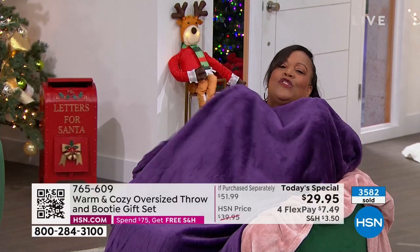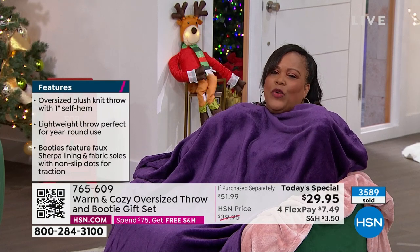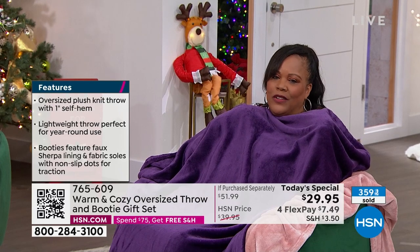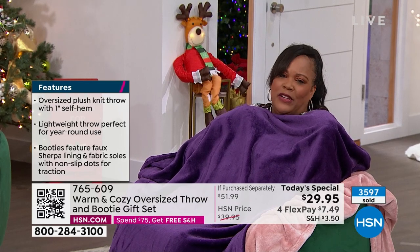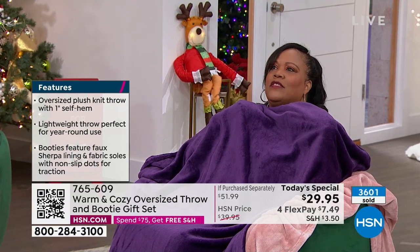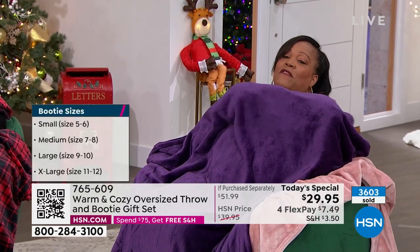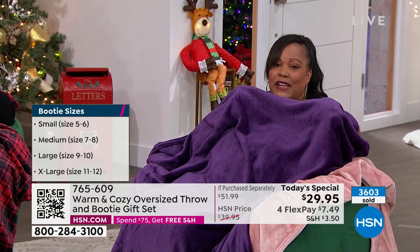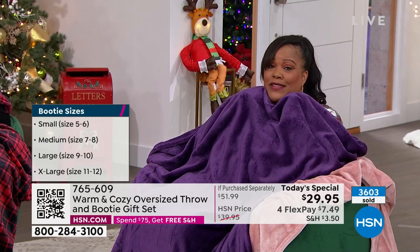Just snuggle and watch the news, your documentaries, do some e-reading or read your book. Just relax — it's been stressful. Health-wise, politics — you want a spa day that's very expensive? This is a couch day, a favorite chair day. And you're talking $7 and some change to get home this wonderful throw and the booties to match.